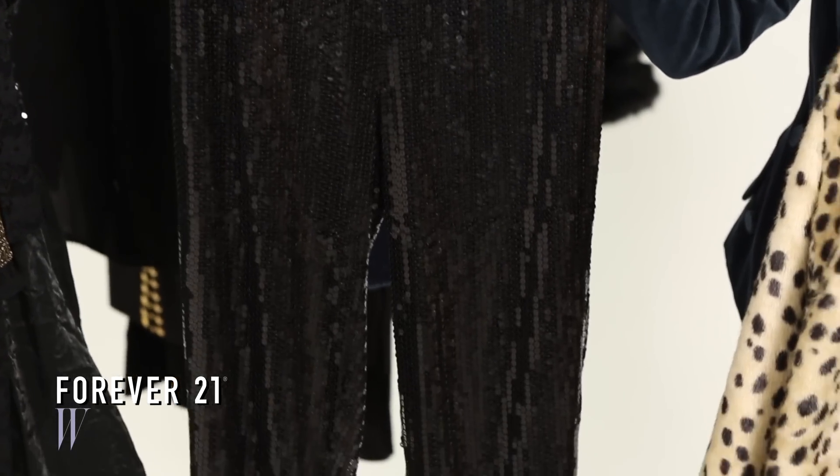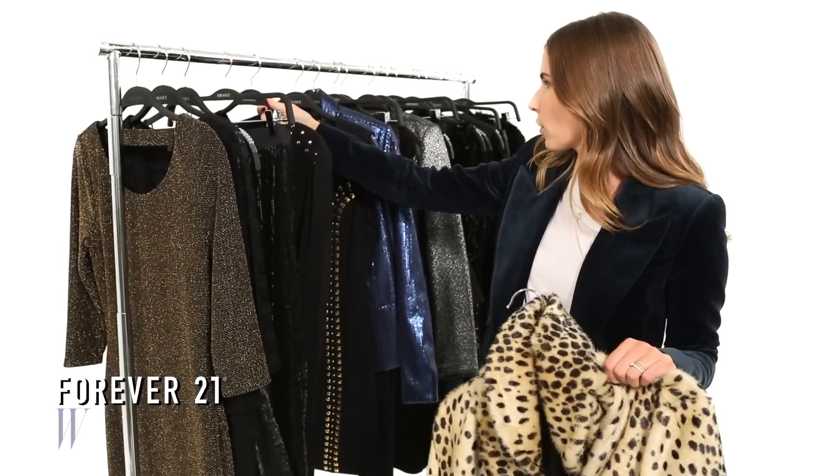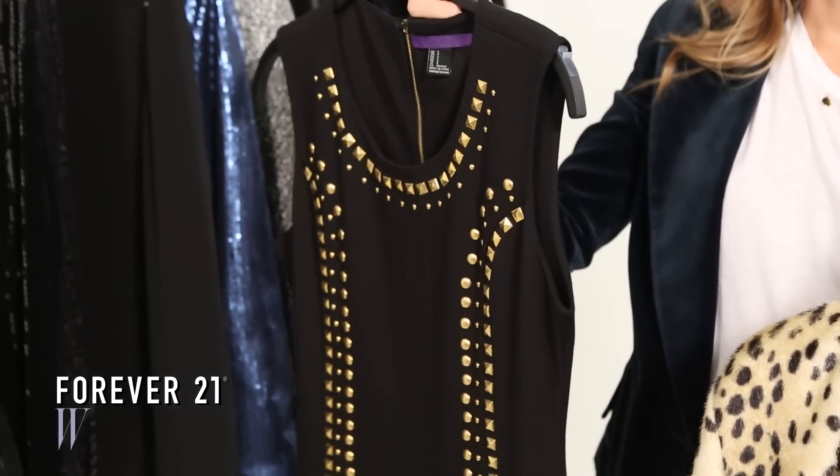You can also do an easy black blouse on top with subtle studded detail. Or you can try a little mini dress and a pair of flats for a casual but dressed up look.